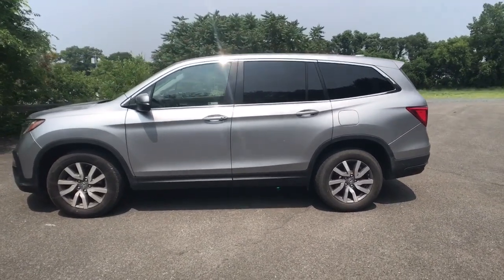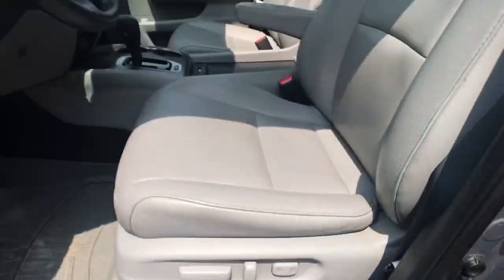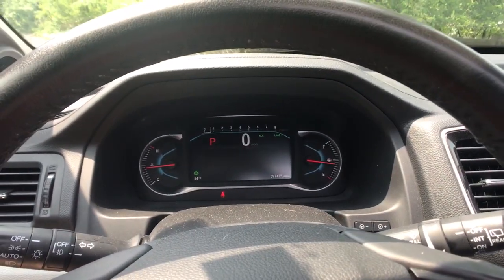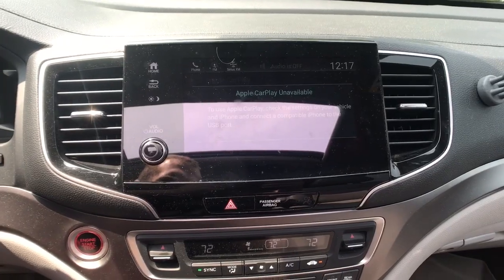The following are some of this vehicle's highlighted options: Apple CarPlay and/or Android Auto, Pre-Collision System, Moonroof, Heated Driver Seat, Keyless Entry, Power Passenger Seat, Heated Mirrors, Adaptive Cruise Control, Backup Camera.